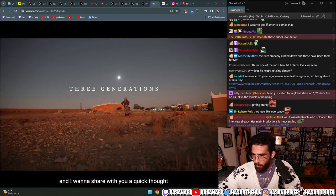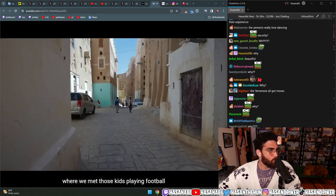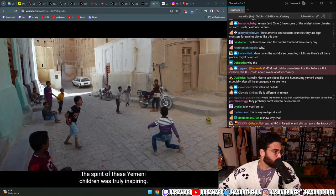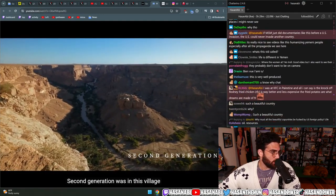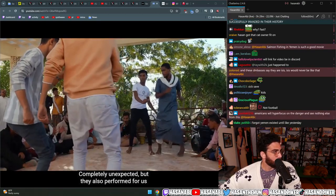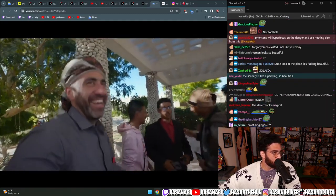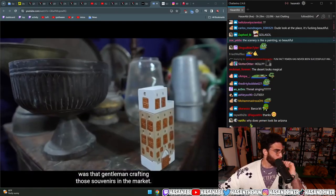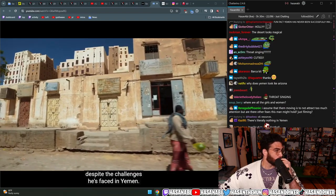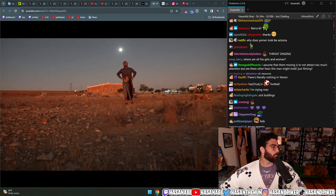Today we met three different generations. The first was in Shibam - kids playing football, happy and passionate even in the toughest times. Their spirit was truly inspiring. The second generation was in this village - high school students who shared their lives, performed for us, played tricks with cars, always smiling and positive about the future. The third was the gentleman crafting souvenirs in the market, who shared his gratitude for being alive despite the challenges. 'Thanks to God, we're still alive.' Three generations share something in common: strength, resilience, and hope. These are the people of Yemen.